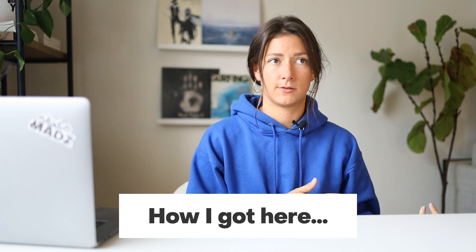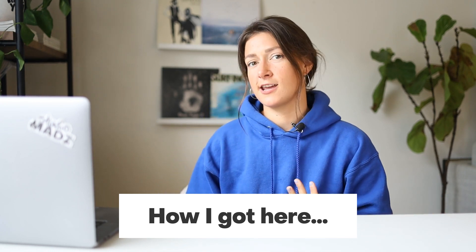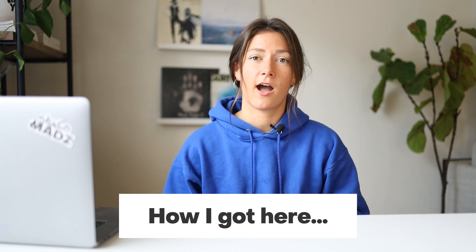Before we dive into the ins and outs of Webflow, Squarespace, and ShowIt, I'm going to give you a little bit of context into my background and how I got here. I've been working for myself for almost 10 years now, but in the beginning of my business I was just doing branding and graphic design. I don't have a background in UI or UX design. I'm not a product designer. I've never worked for a tech company.